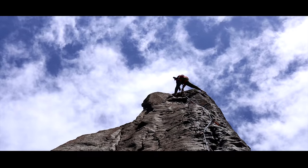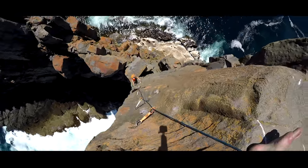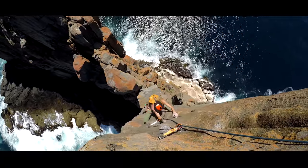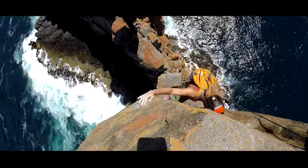We just reached the summit, and here comes Charlu. And to top it off, the climbing at the end was stellar — such good climbing, good rock, enjoyable. And when you get to the top, you have no words.